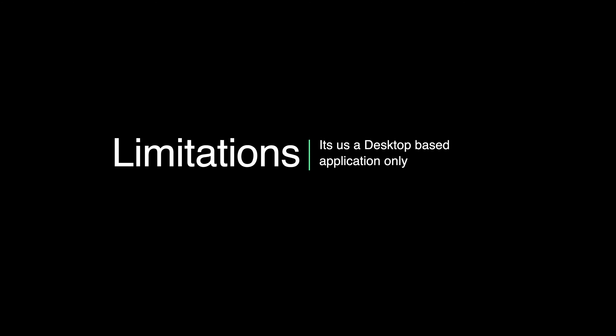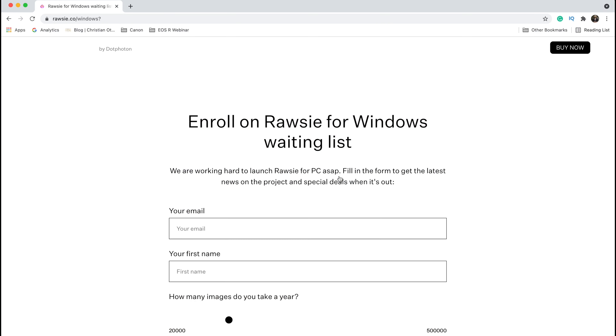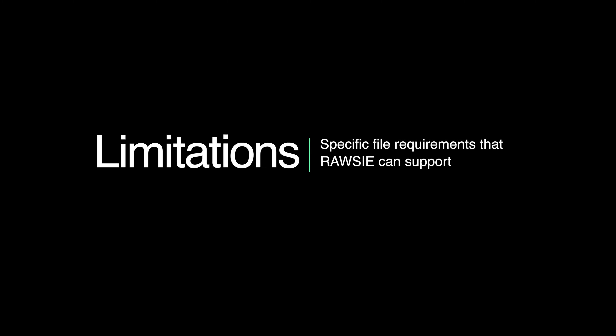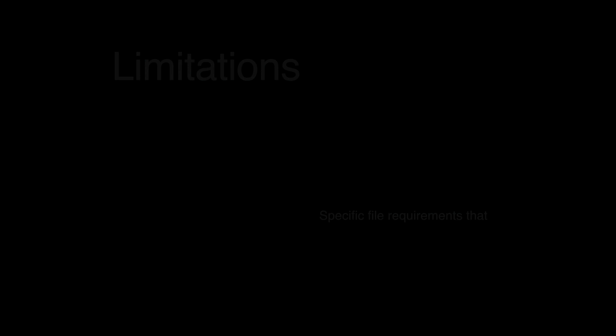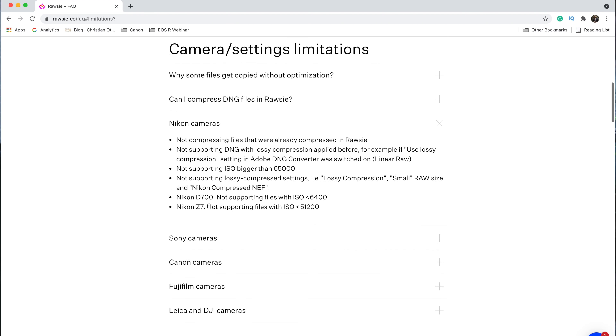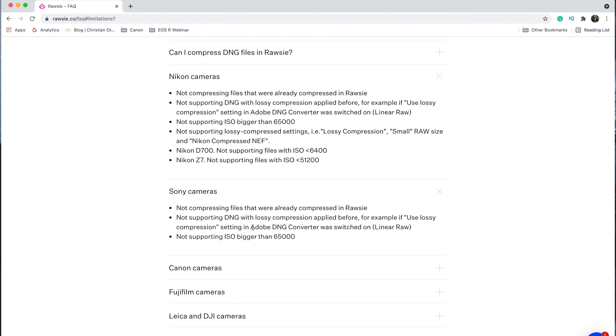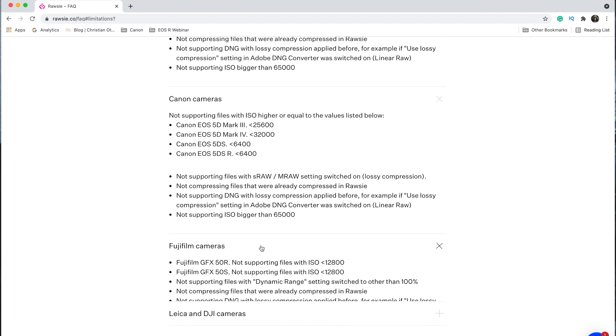Everything comes with pros and cons, and Rossi also has a few limitations. First, it is a desktop-based application only and cannot be used with tablets or smartphones. Second, it can only be used by Mac users, though you can sign up for the Windows waitlist on their website. Third, it does not support all camera models — the supported list can be seen on the website. Lastly, there are specific file requirements: for Canon users, it won't support S-RAW or M-RAW; for Nikon users, it won't support lossy compression, small RAW size, or the Nikon compressed NEF extension.